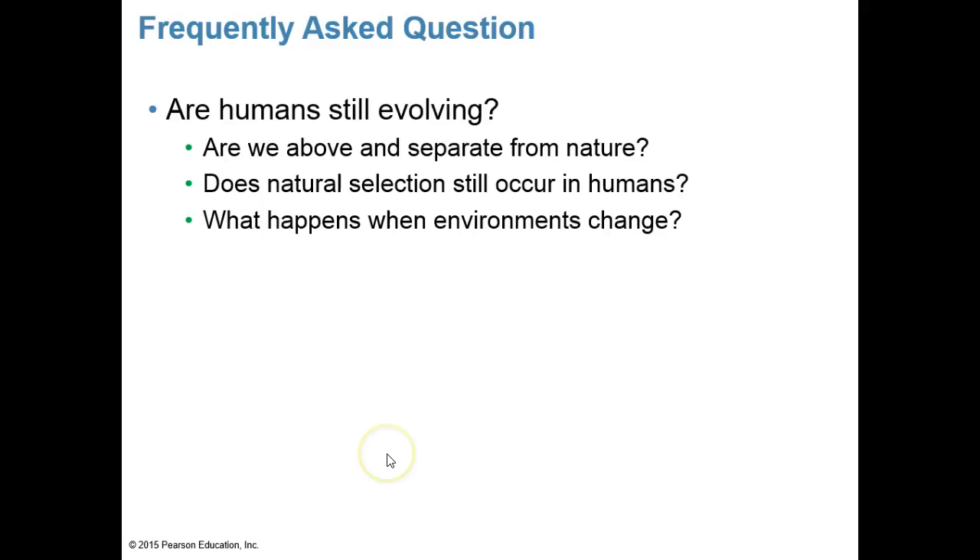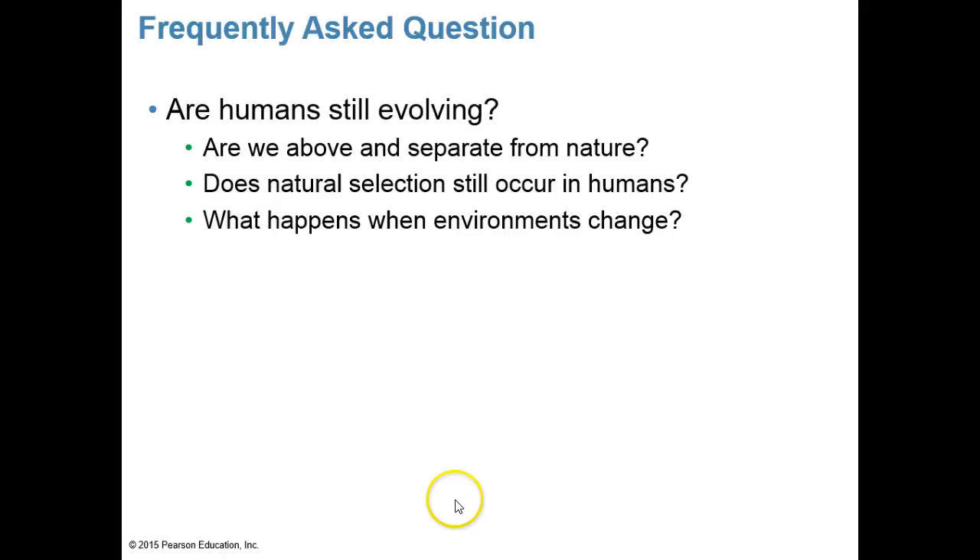A frequently asked question is whether humans are still evolving. Since we are animals subject to natural selection, the answer is yes. However, it's more complex for humans because our large brains allow us to solve problems through medicine, technology, and agriculture. We must also remember that all other organisms on Earth are evolving as well, and they affect us.